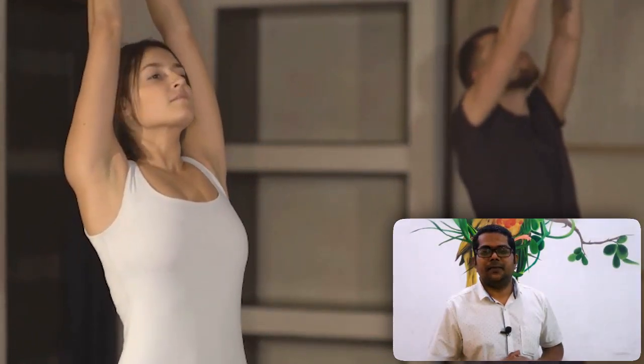When you do anulom vilom pranayama and nadi shodhana, this will balance both your cooling element and your heat element — chandra nadi as well as surya nadi. Anulom vilom pranayama and nadi shodhana with kumbhak will balance these two qualities. If you want to balance your body, please practice anulom vilom pranayama and nadi shodhana.